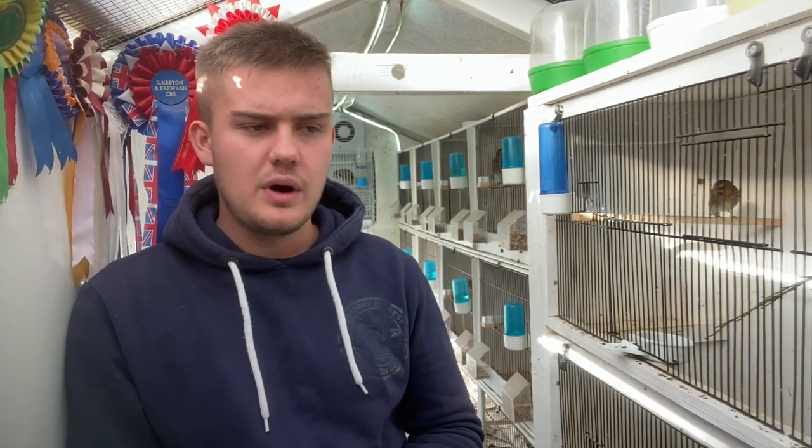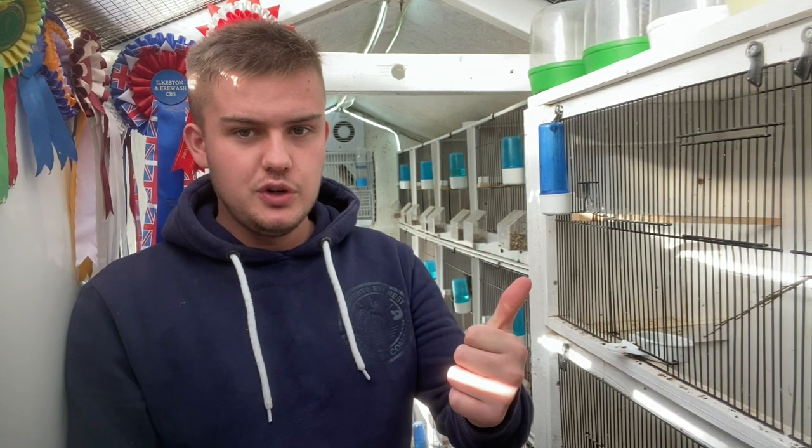Regular viewers of the channel will know I have a bit of a problem when it comes to being offered good birds for a good price. I can't refuse them, and I think we're all guilty of it who keep birds or livestock — there's always something else that we've got our eye on that we take a fancy to, and I'm exactly the same.